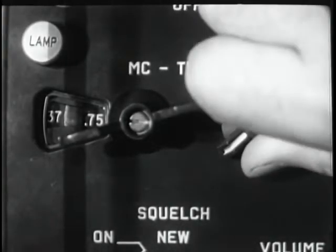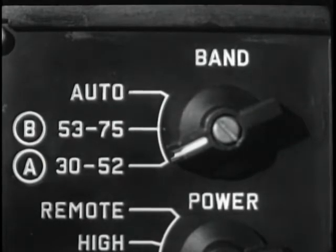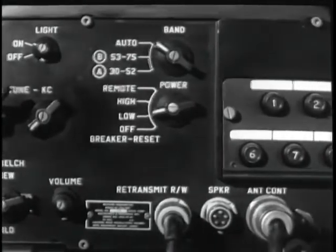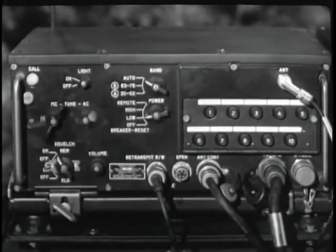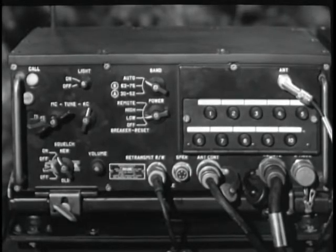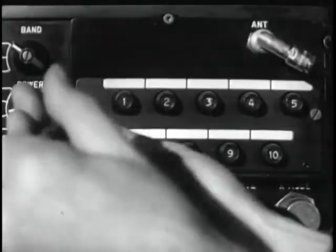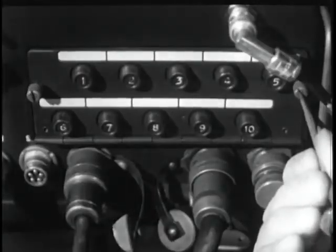Let's set up a frequency to demonstrate. First, the band switch is set for the desired band. Second, the megacycle tuning knob is set at the desired position. Finally, the kilocycle tuning knob is set at the desired position. With very little practical experience, an operator can manually tune these transceivers and receivers quickly and easily. To utilize the push-button tuning feature, the operator turns the band switch to the auto position. There are ten preset channels, each available at the push of a button — this almost instantaneous selection of channels represents a maximum of speed and efficiency.